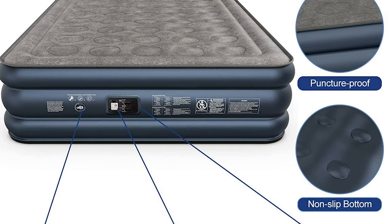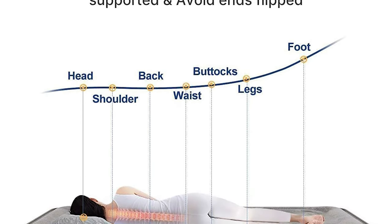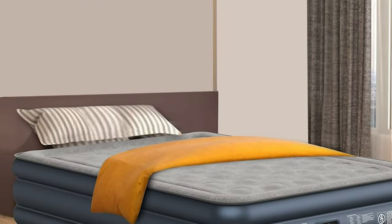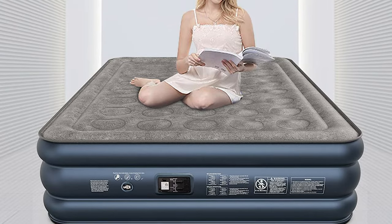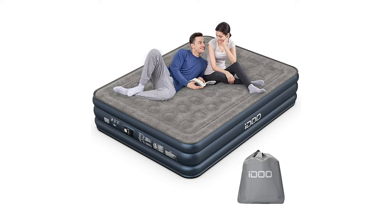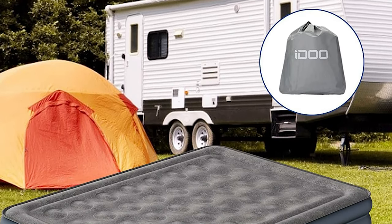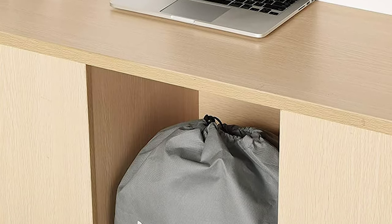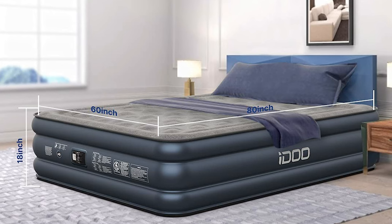This mattress is truly durable and long-lasting with 40 internal air coils to enhance durability and support, keeping your bed flat and firm. The mattress will not tilt or flip if you sit on its edge or corner. Large enough to sleep two people comfortably, an anti-slip bottom keeps it stable and silent. Easily transport the air bed when deflated — perfect for camping trips, home moving, or any time a bed is required.